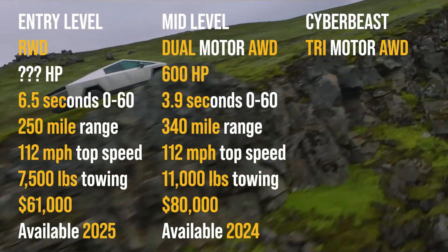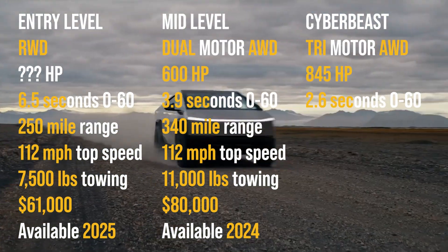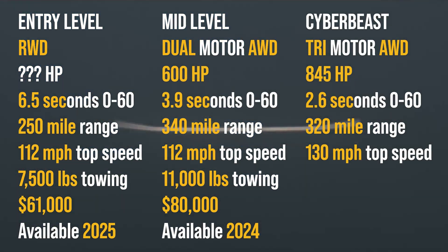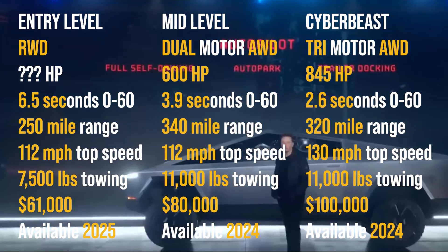The top spec is called Cyber Beast with triple motor, all wheel drive, 845 horsepower, 0 to 60 in 2.6 seconds, 320 mile range, 130 miles per hour top speed, 11,000 pounds max towing, 2,500 pounds max payload, costing $100,000 and available soon.